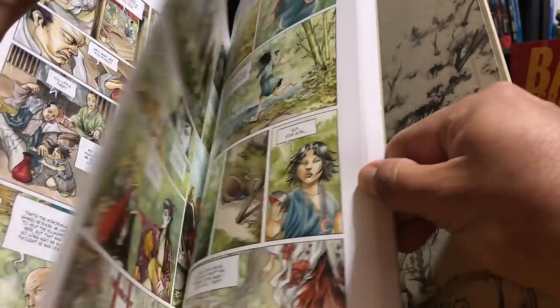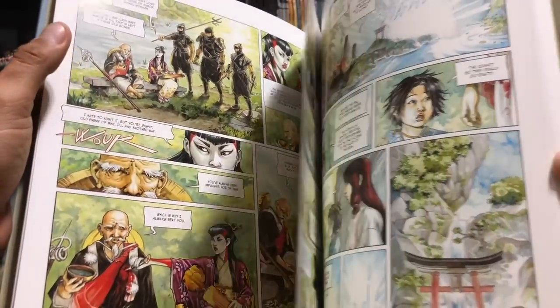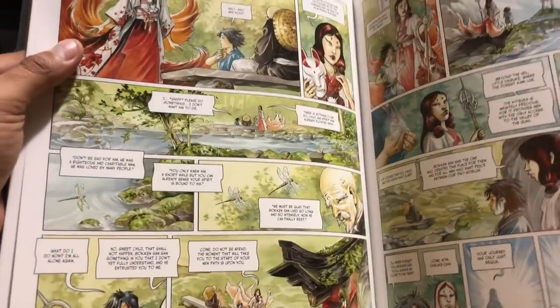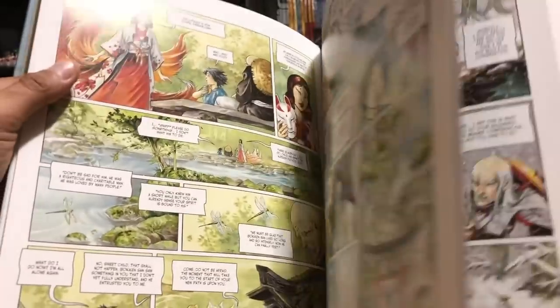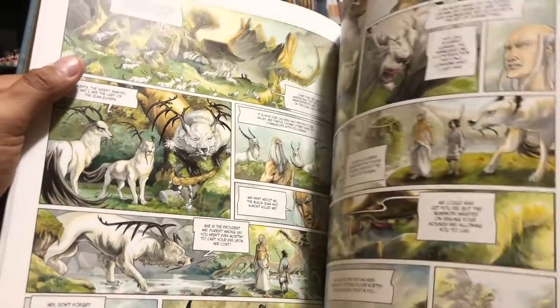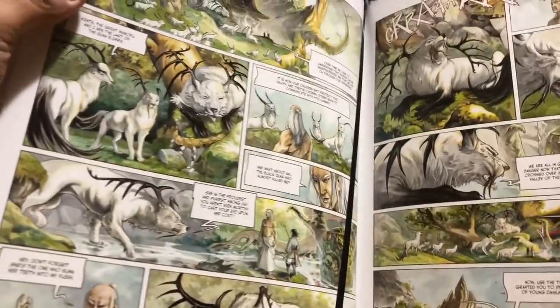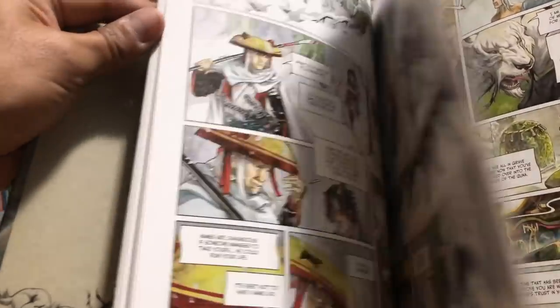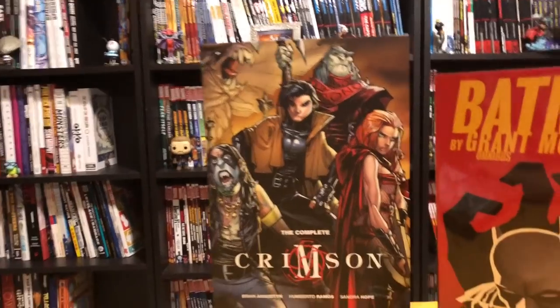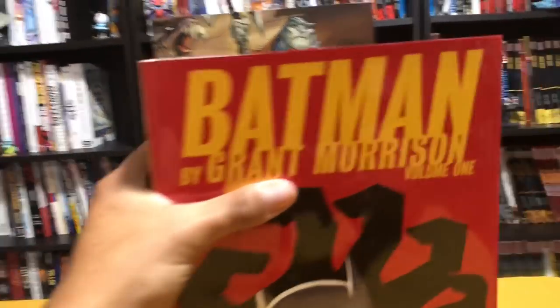Here's another beautiful European hardcover — Izuna Volume 2. This story takes place in the Legend of the Scarlet Blades world. These are brought out by Humanoids with amazing artwork. I'm not finished reading it so I won't flip through much, but it's really pretty storytelling. I really like this world — I've done an overview of Crimson, so check that out on the channel.